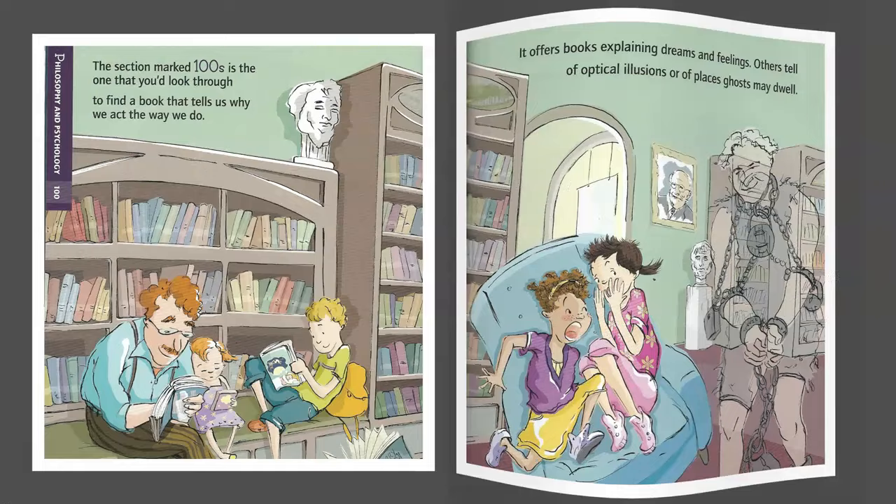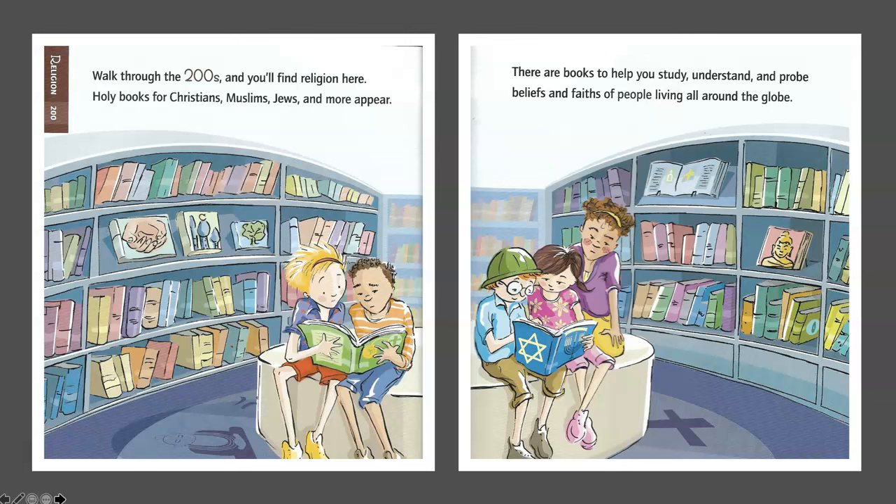Religion — 200s. Walk through the 200s and you'll find religion here. Holy books for Christians, Muslims, Jews, and more appear. There are books to help you study, understand, and probe the beliefs and faiths of people living all around the globe.